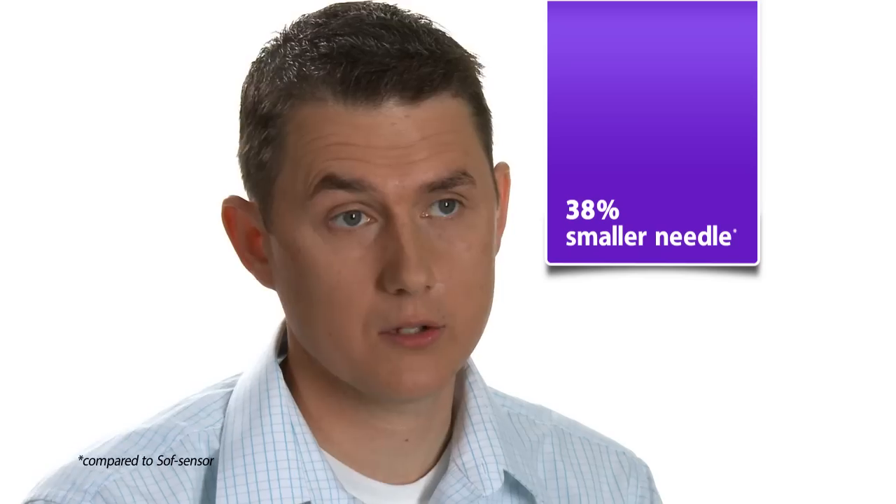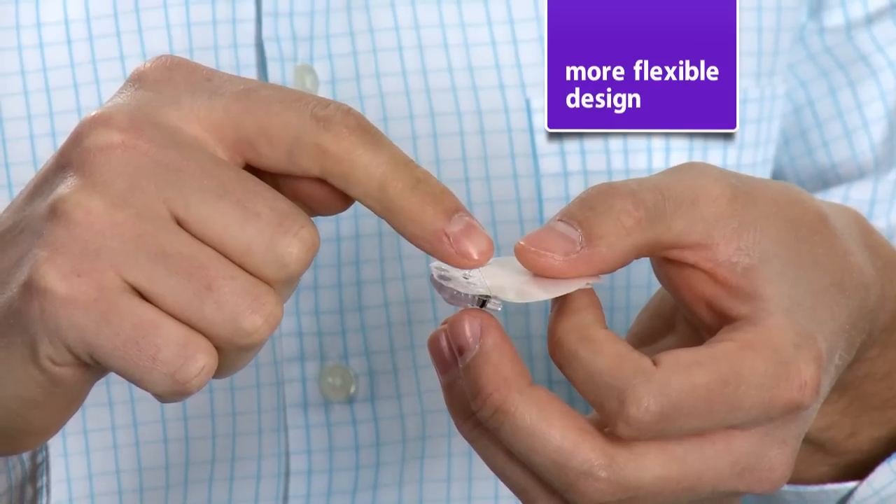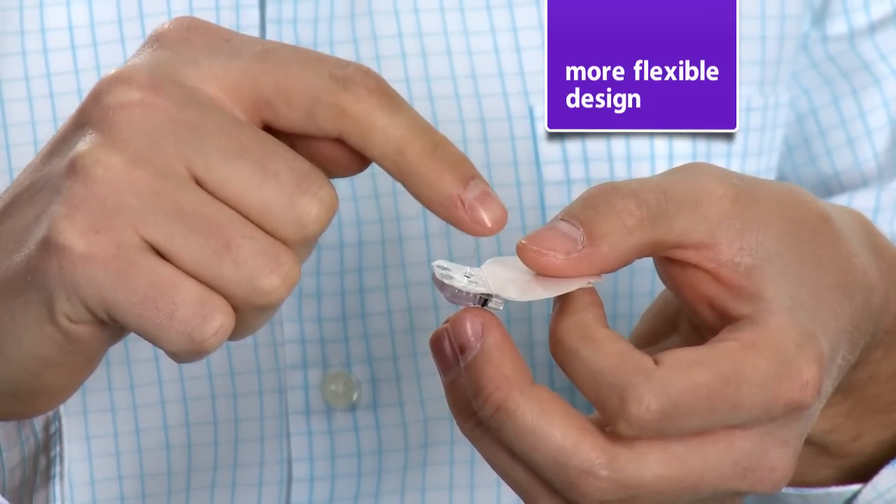One of the improvements that we made was a smaller needle that's of a smaller diameter, or a smaller gauge. As you see here, without the needle there, there's the sensor tube, and what you can see here is if I touch it, it's very flexible.